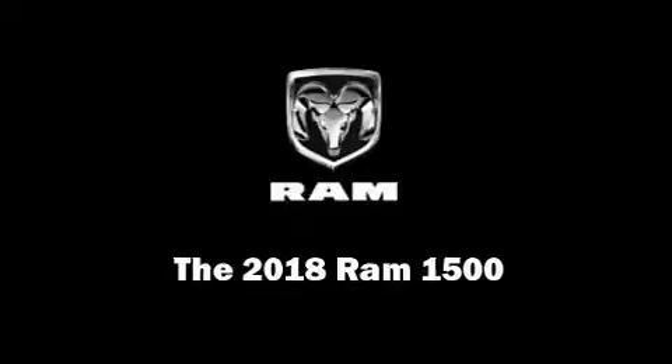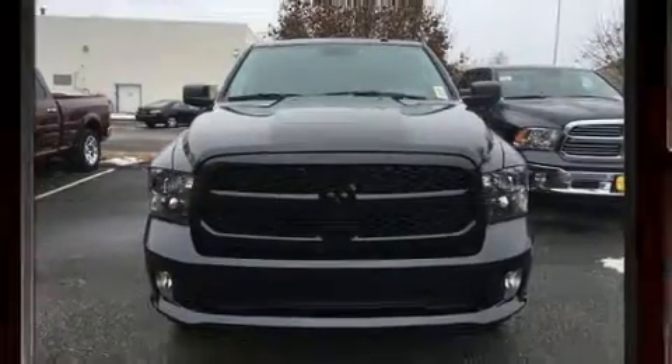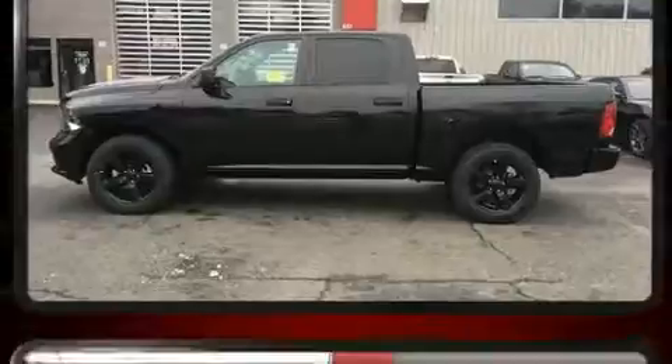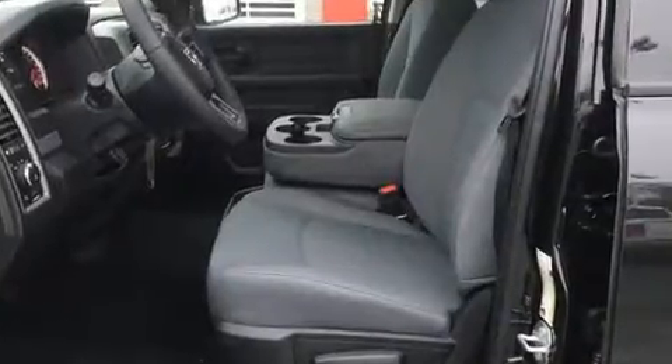Sensibility and practicality define the 2018 Ram 1500. This four-door, six-passenger truck offers the latest in technological innovation and style. It features an automatic transmission, four-wheel drive, and a refined six-cylinder engine.